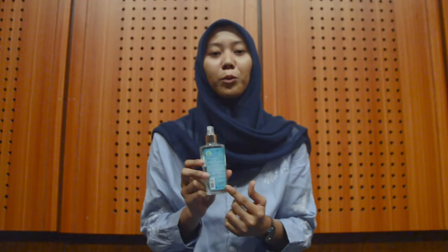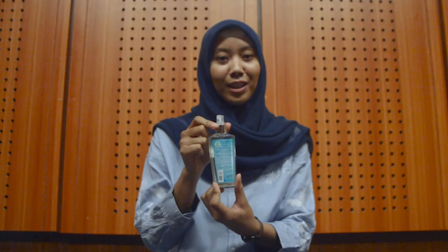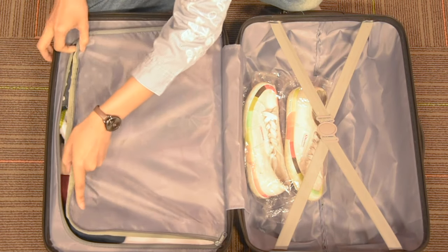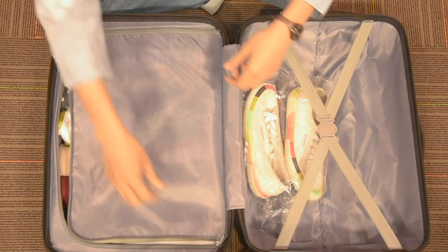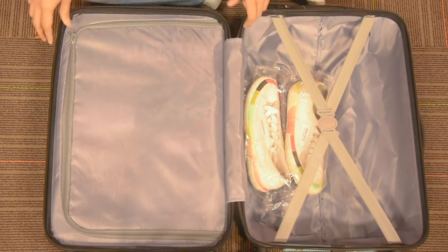Kemudian untuk berlibur, kalian juga jangan lupa membawa parfum supaya badan kalian tetap wangi. Kemudian ditutup seperti ini. Nah, cukup kan? So simple.